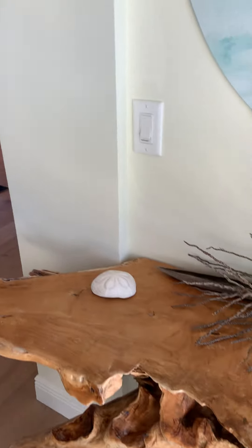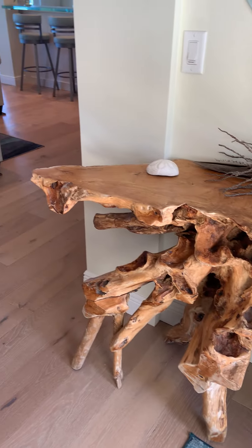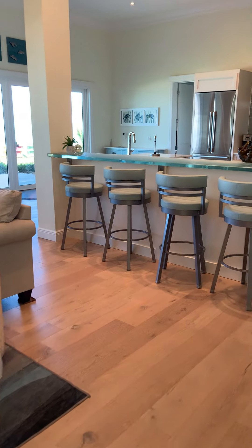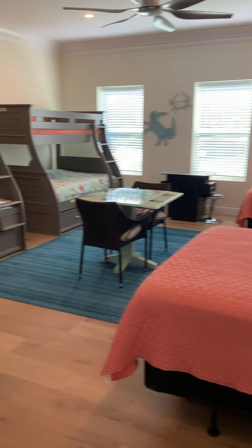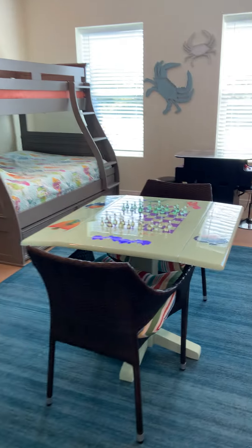There are just so many notable features, from the reclaimed wood side table in the foyer to the large guest room here for renters, or your grandchildren or children.